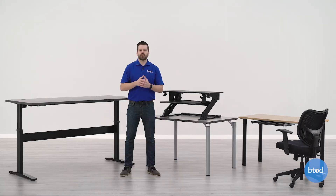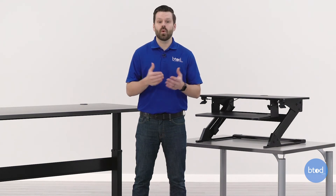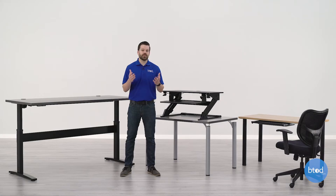Finding the best desk for working from home right now isn't the easiest task, especially with most people not really wanting to go out as much. The top three desks we've listed are what we believe are the best for most people, available on btod.com and shipping within about 48 hours. If you'd like to learn more about each desk, links in the description cover features and additional specifications for each one.